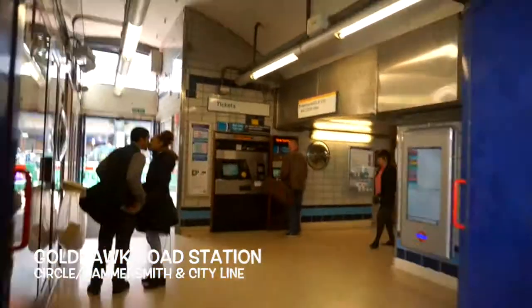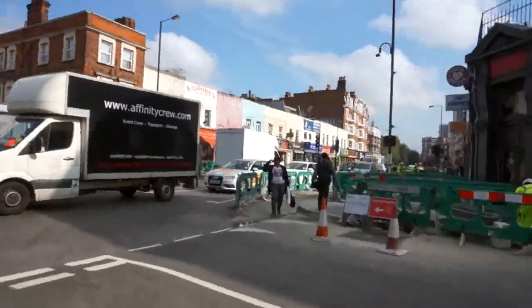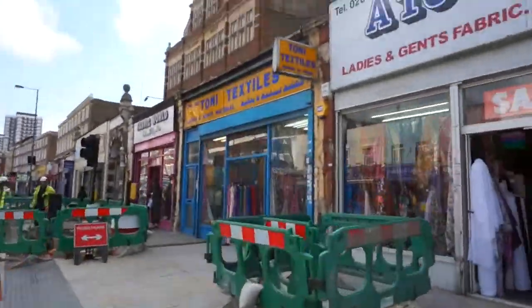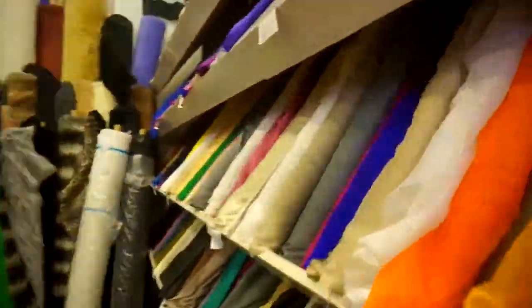I've been ordering a lot of fabrics online lately and I've been disappointed with what I've received in the post. So I decided to go do some actual shopping outside in the real world. For more reasonable prices I would recommend Gordhawk Road — it's quite easy to get there, you just step out and you're literally on a road full of fabric shops, fabric shops everywhere, with a good mixture of everything.